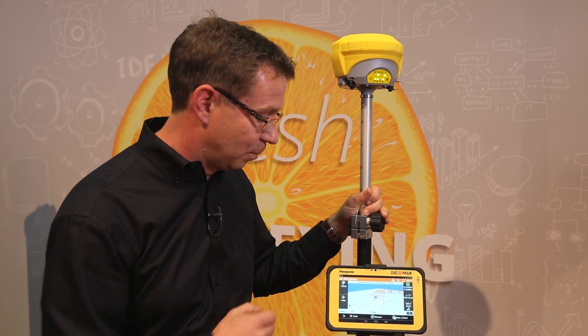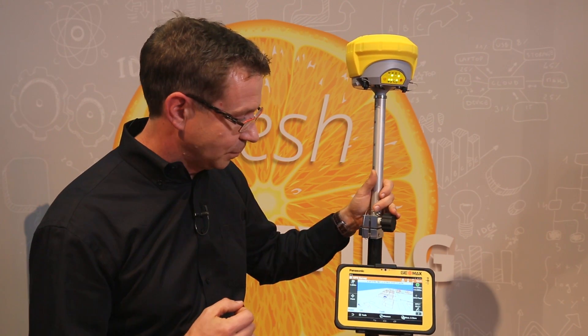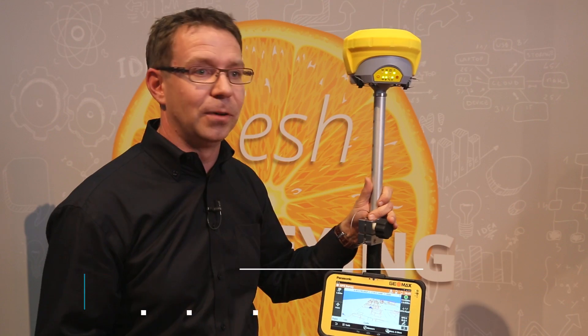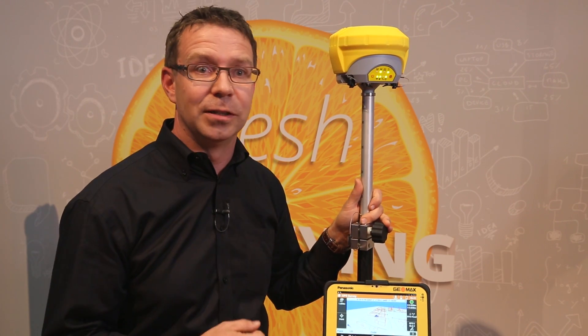Another benefit is that the tilt value is stored with each measurement, so you can prove to your contractor that you did your survey correctly — it's 100% traceable. All this functionality in such a small, lightweight, robust IP68-rated device makes the Zenit 35 a real top-performing GNSS instrument.